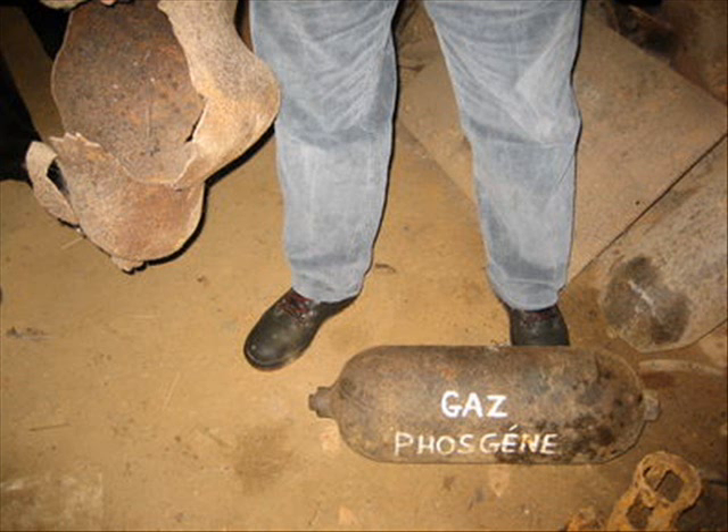Many gases were developed, but chlorine, phosgene, and mustard gas were the most widely used for chemical warfare in World War I.